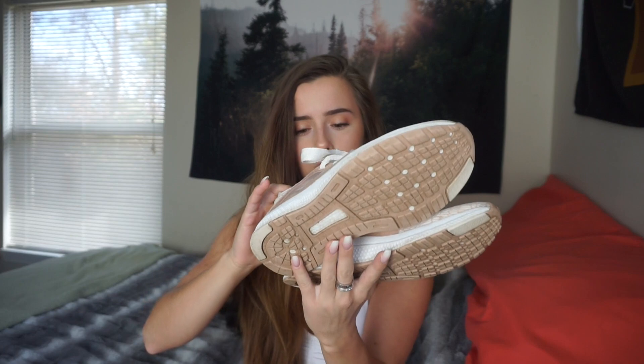My next favorite are these shoes right here. I'm not a big shoe person — I love having nice cute shoes, but I'm not obsessed with them. I really like these. My boyfriend got them for me for Christmas. As you can tell, they're a little dirty — I normally just take a Clorox wipe and wipe them off. These are the Adidas Bounce — I believe they're called Bounce, it says Bounce right there.